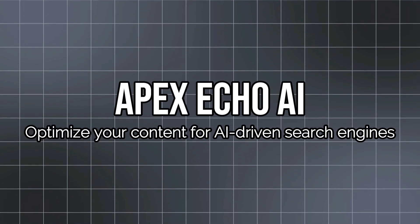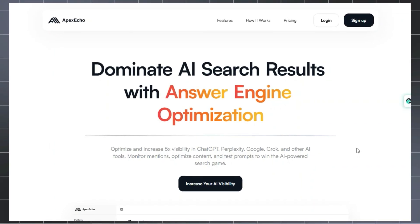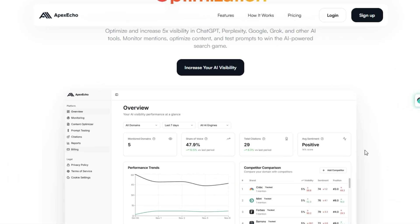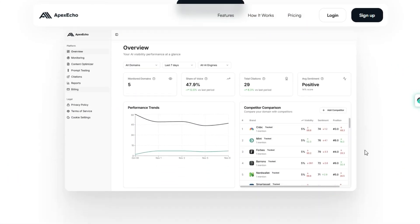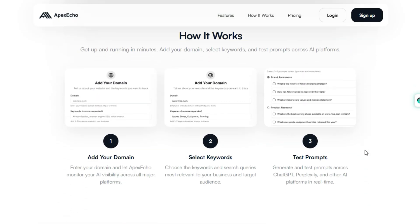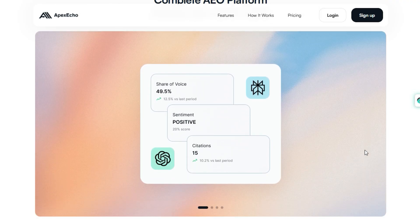Project number three: Apex Echo AI — Optimize your content for AI-driven search engines. Imagine working with a tool that helps your website speak not only to humans but to AI answer engines too. That's what Apex Echo AI is: a dedicated platform for answer engine optimization, helping marketers, creators, and SEO professionals understand how content appears inside AI-powered tools such as ChatGPT, Grok, and Perplexity. The system connects live APIs from those AI engines to monitor your domain's performance in real-time and test prompts that surface your content in AI-driven answers.